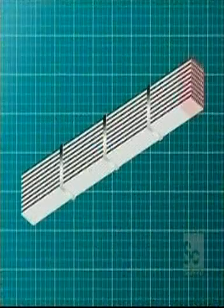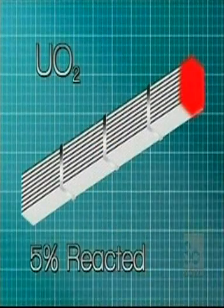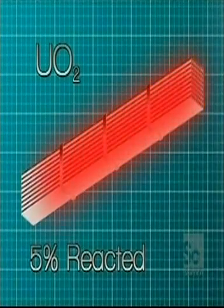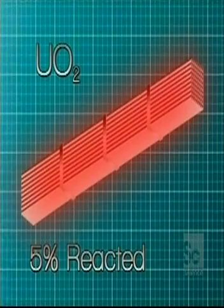But once only 5% of the uranium has reacted, the entire fuel rod becomes too contaminated with other elements generated in the process and must be disposed of. It becomes what we term spent nuclear fuel. It's no longer efficient at making electricity, so it's then treated as waste.